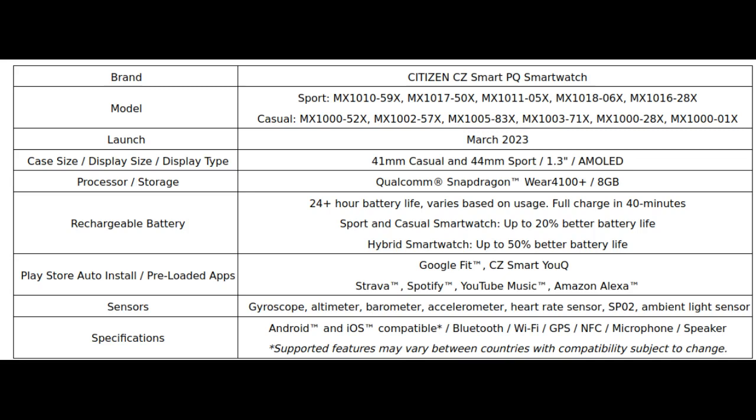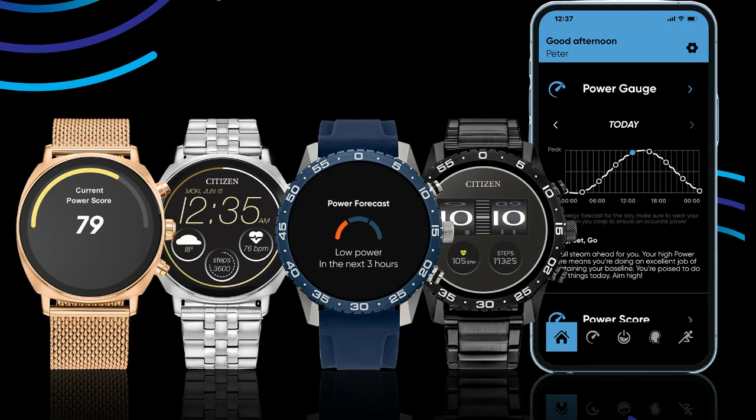Alert scores are generated when a wearer takes a custom-designed alert monitor test, a consumer-facing iteration of NASA's Psychomotor Vigilance Task test, PVT+, originally developed to determine the mental acuity of astronauts.